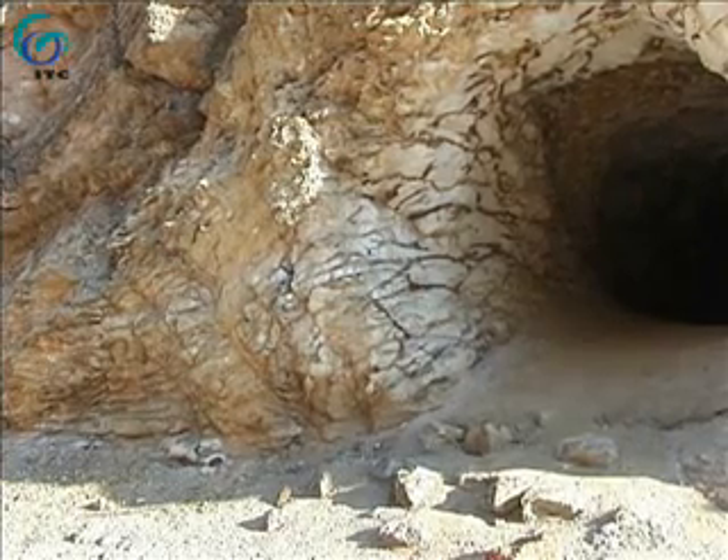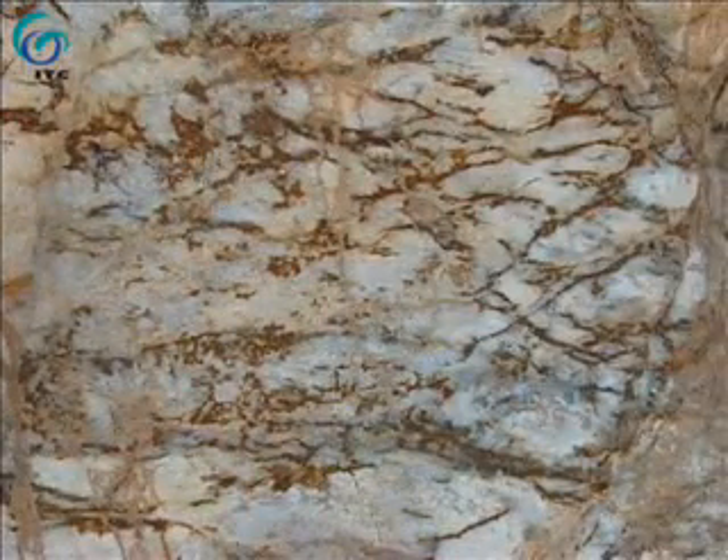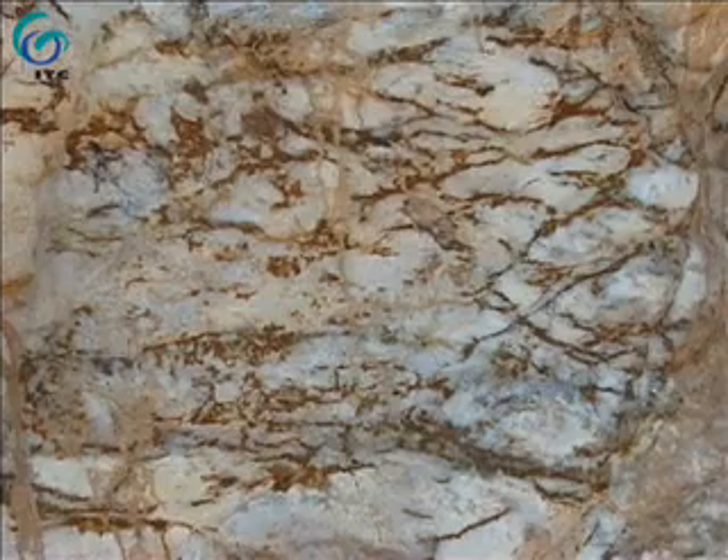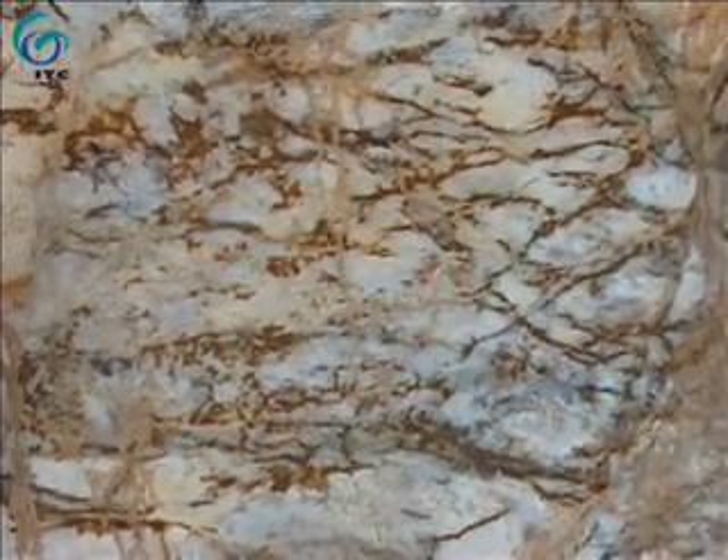The white matrix mainly consists of kaolinite and alunite, while the veinlets are of mixed jarosite and alunite composition. The coloring of the veins comes from the jarosite, which is a secondary iron-bearing sulfate mineral.